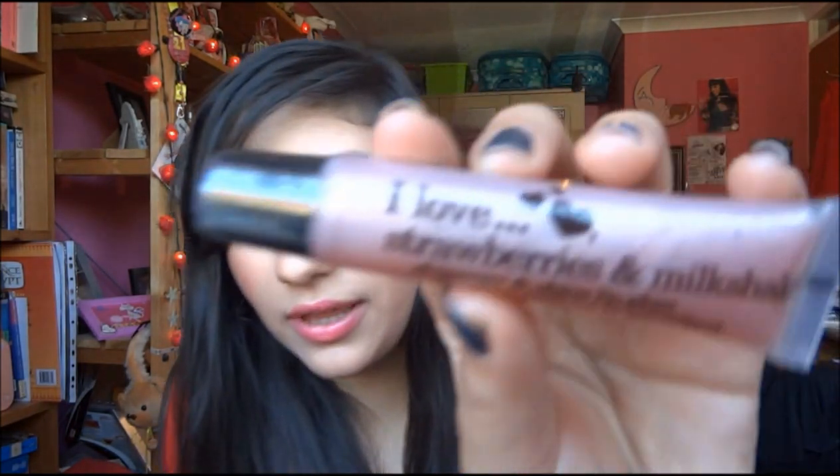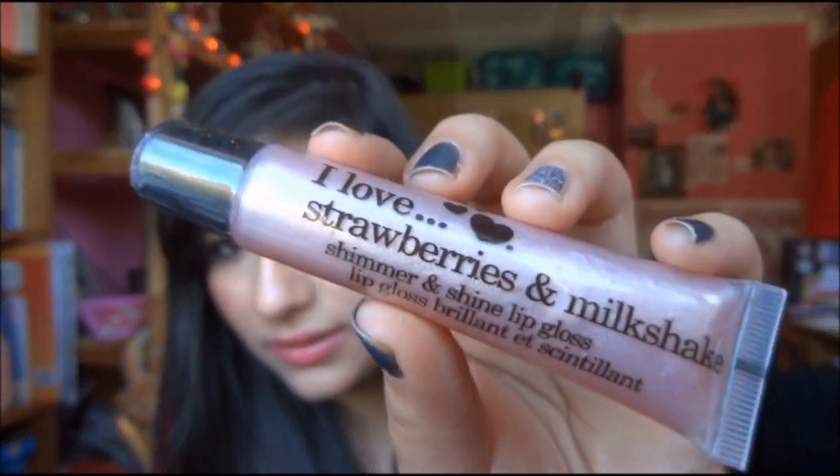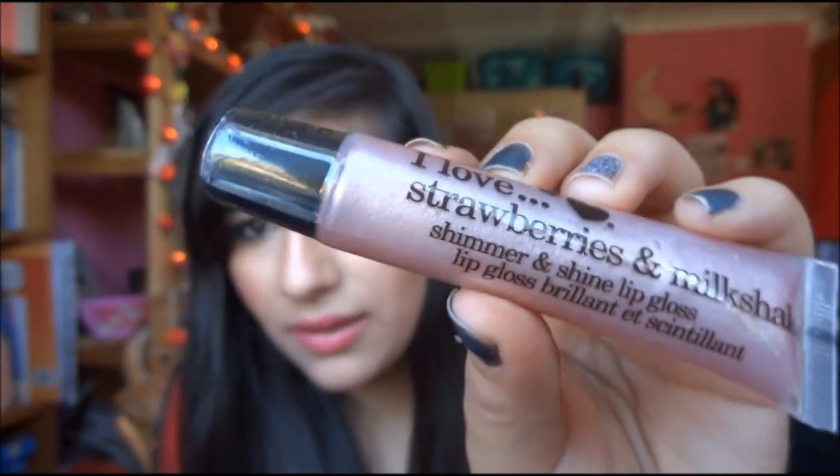Then I got the I Love Cosmetics Strawberry Milkshake Shimmer and Shine Lip Gloss — it's £1.29. It's quite pretty, but I have so many lip glosses I do not need another one, so this is going to go as well.